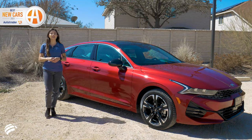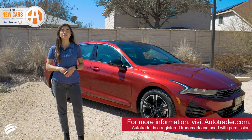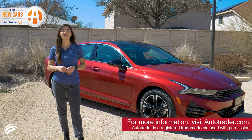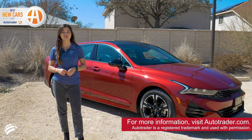The Kia K5 was named the best new car of 2021 from Autotrader. The all-new K5 has wowed the industry its first year out as a striking, bold mid-size sedan that impresses in looks, features, and drive.